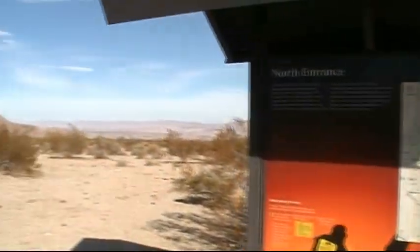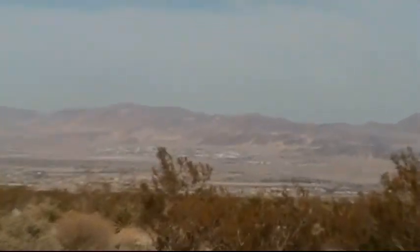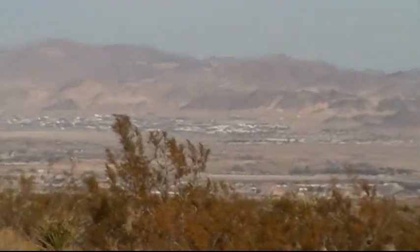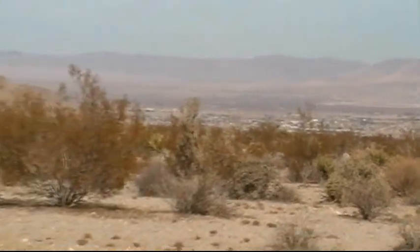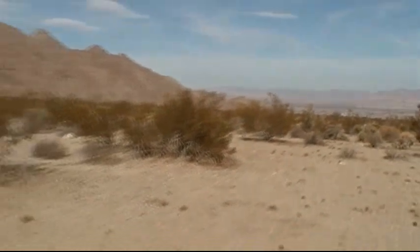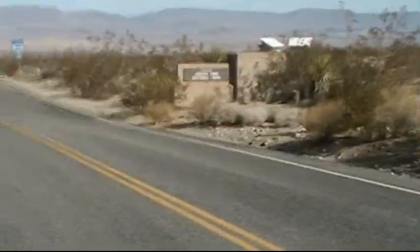End of this road. Out there is 29 Palms and the 29 Palms Marine Base. That is where I am headed. Leaving Joshua Tree.